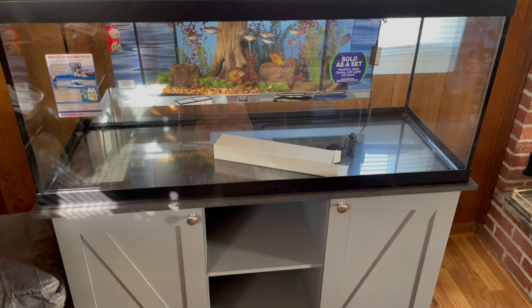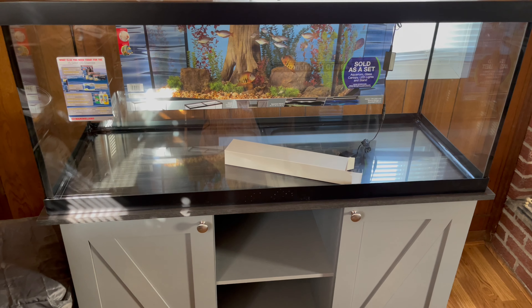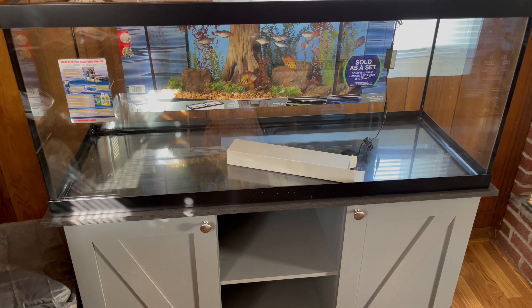I'll be making other videos on the progress of this tank, so stay tuned. Don't forget to subscribe, like, comment, and share the video. We are a new channel, so spread the word. Thanks for watching, have a great day.